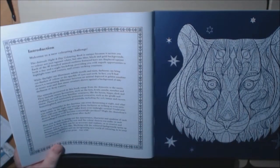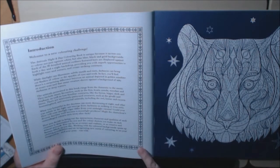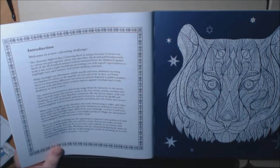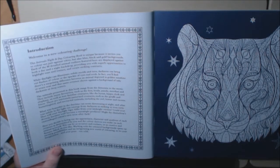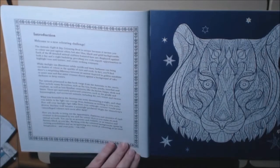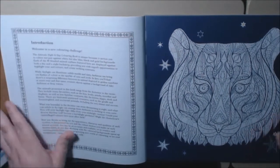The introduction says that the Animal Night and Day Color Book is unique because it invites you to color not just against white but also blue, black, and gold backgrounds. Each of the 90 detailed animal outlines featured here is displayed against both a night and a day background, providing you with superb opportunities to highlight tone, texture, and create striking contrast. I've never seen it quite like this before.